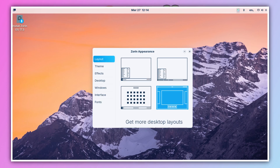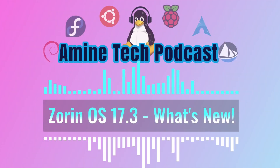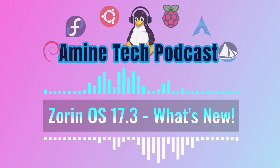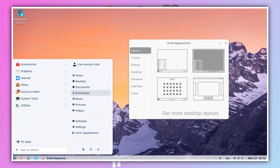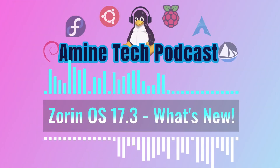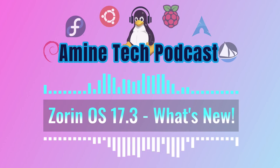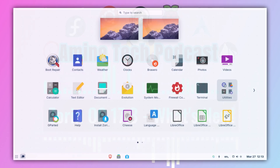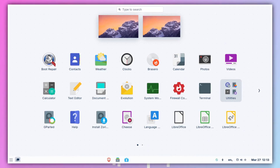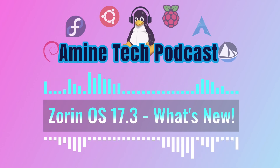Zorin OS 17.3 offers a lot of great improvements, especially with Windows 10 support ending soon. To recap: it's a viable way to keep older computers going, it switches to Brave as the default browser for stronger privacy, brings major improvements to Zorin Connect for better Android integration, improves touch screen support, ships updated core applications, and maintains a strong commitment to security and hardware compatibility. This deep dive really highlights how our choices about operating systems matter — it's not just about immediate features, but thinking long-term about how long your devices will last and how secure your data will be.